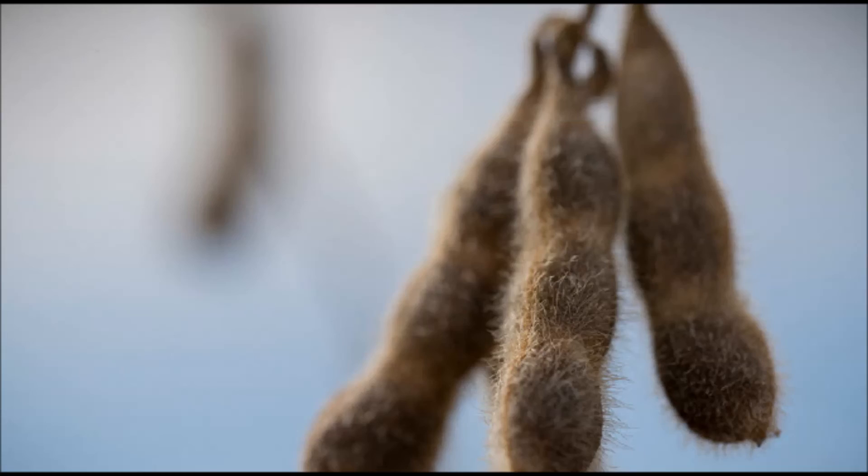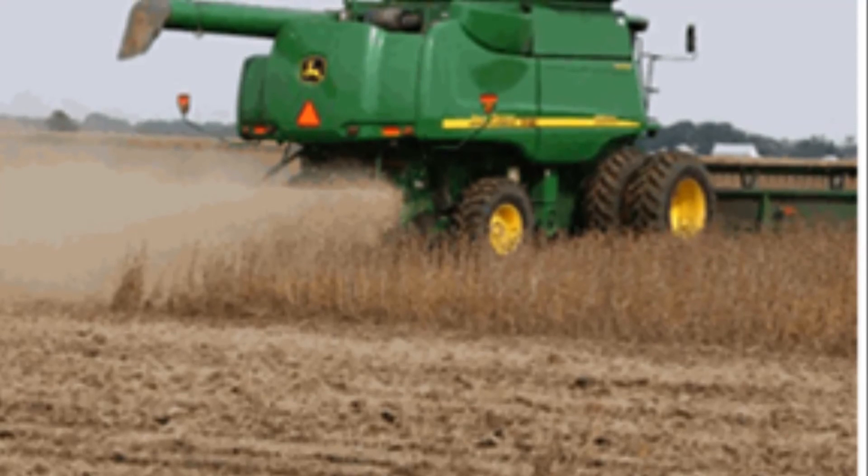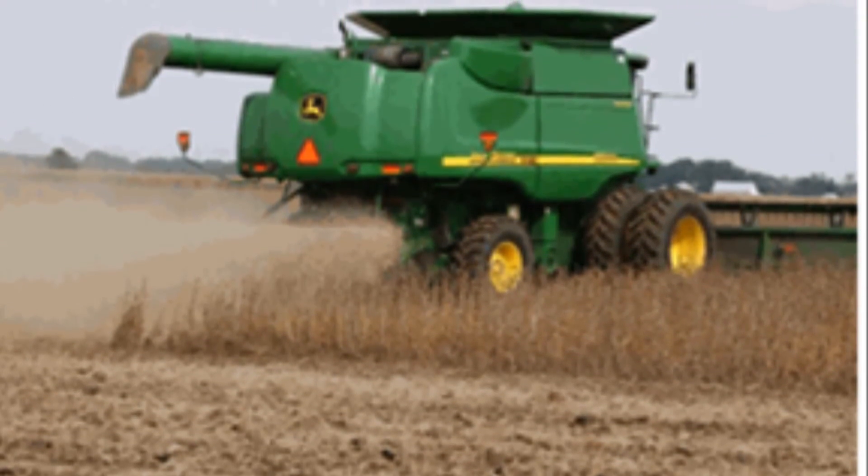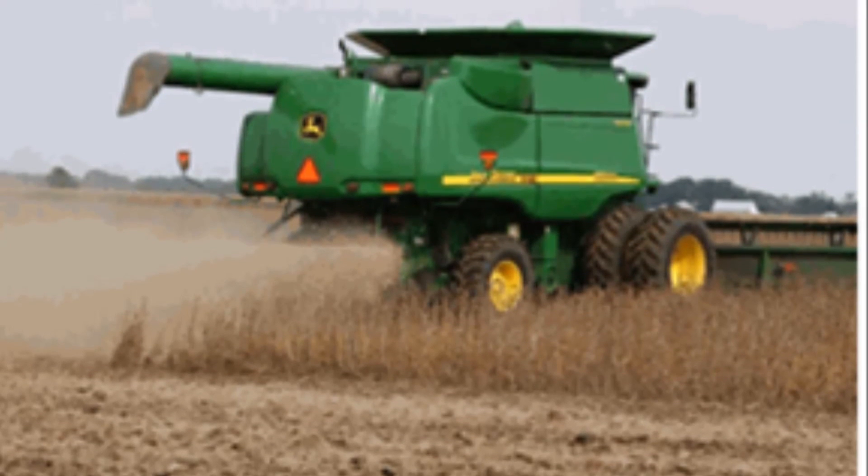With that said, a lot of beans are turning. I've noticed even some mid-group fours starting to turn. It's always a rule of thumb that once that field turns yellow, you're about two weeks away from harvest. As you drive around, you can definitely see a lot of yellowing in bean fields, and realize that the first week of October is going to be, like always, a big week for soybean harvest.